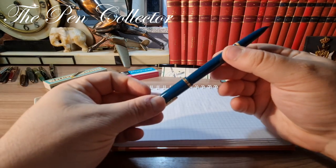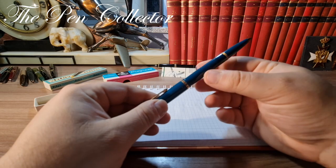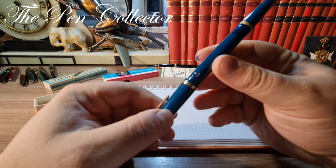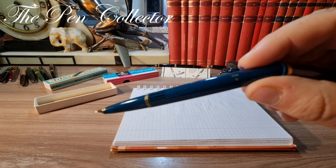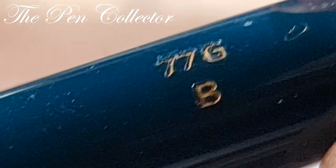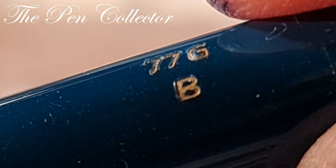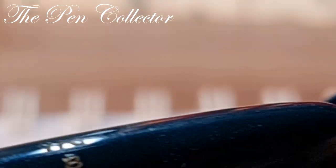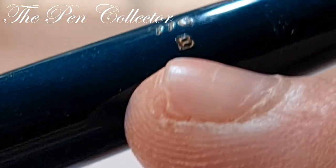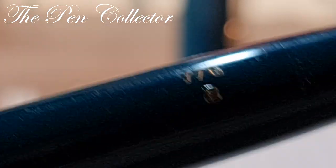This fountain pen can be posted, and it posts right over the beautiful engraving. You can see it was hardly used because the engraving has maintained its gold ink. You can post it here, but we have plastic on plastic, which can leave micro-scratches over time, so we'll leave it unposted for now.